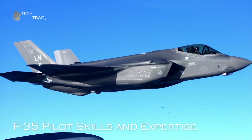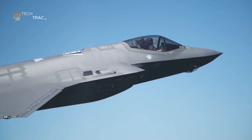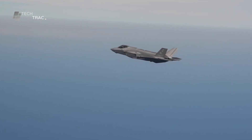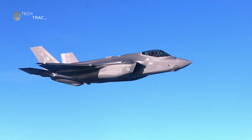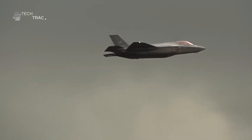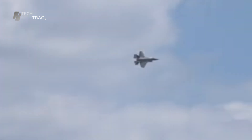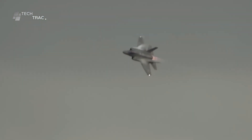Becoming an F-35 pilot requires extraordinary training and dedication. Pilots must master a variety of skills, including technical ability — understanding aircraft systems and technology, including avionics, weapon systems, and flight controls. Physical toughness is required to withstand high g-forces that occur during extreme maneuvers. Pilots must also have quick reaction speed to make the right decisions in rapidly changing situations, and strong situational awareness to monitor various flight parameters and conditions around the aircraft simultaneously.